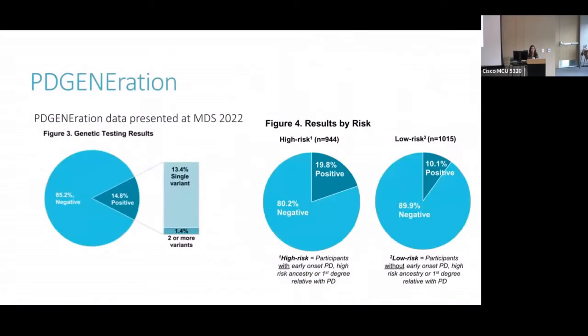This is data from the Parkinson's Foundation's PD Generation trial. Some of you might be familiar with this — it's an ongoing trial that provides free genetic testing for people with Parkinson's. The goal is to better understand the genetic architecture in Parkinson's disease. This is new data just presented last month at the Movement Disorder Society conference. They found that of the thousands of people tested, about 15% have a genetic cause. Most of those have one genetic change causing Parkinson's, and there are a few people who actually have two or more genetic variants.